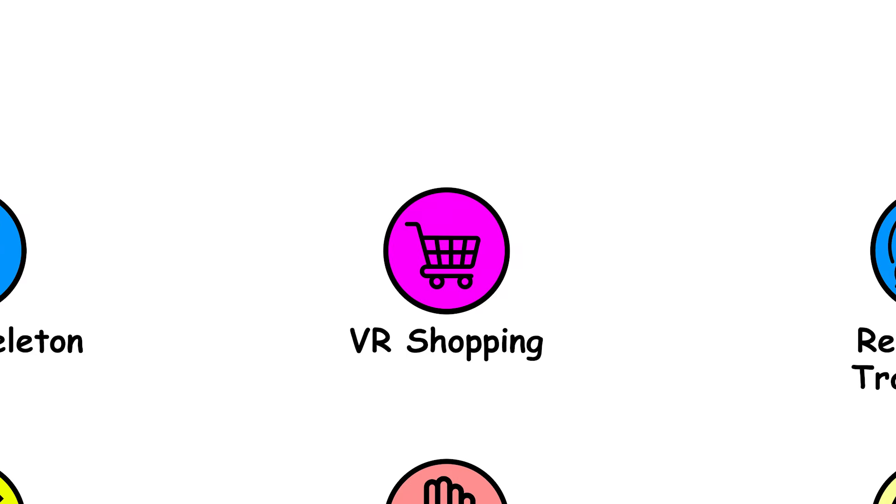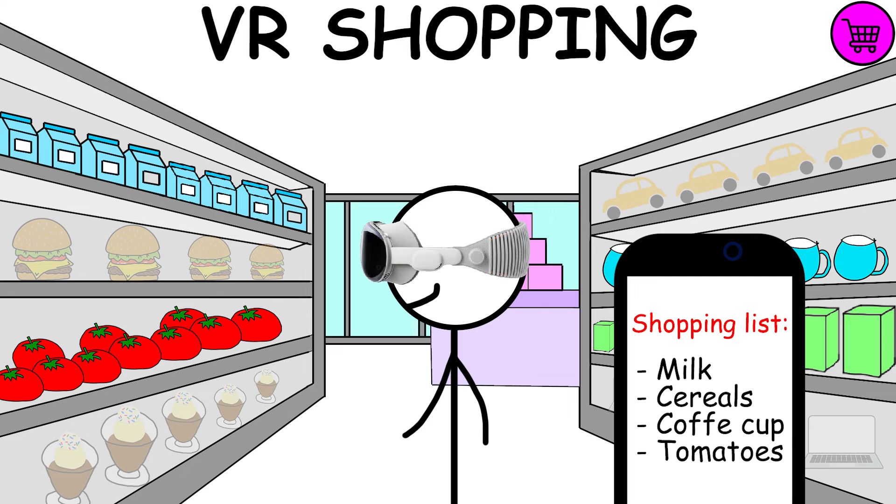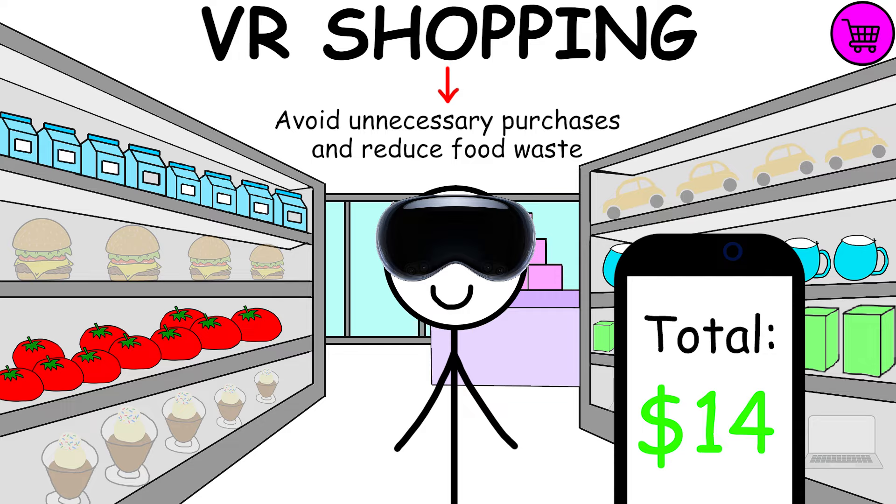Easy VR Shopping will be used in supermarkets, allowing you to hide all the products not present in the shopping list created before entering the supermarket. This will help you avoid unnecessary purchases and reduce food waste.